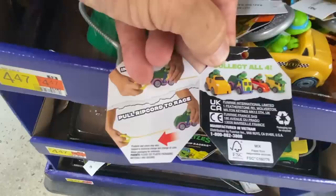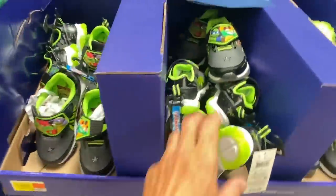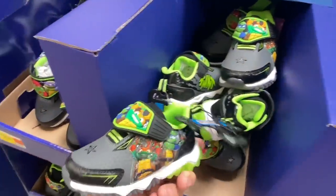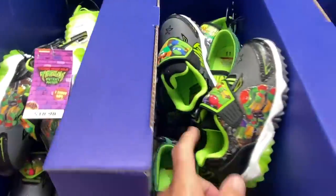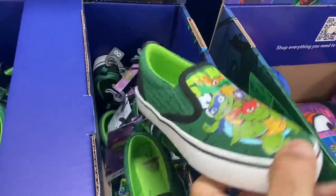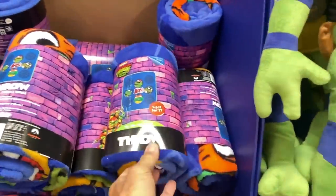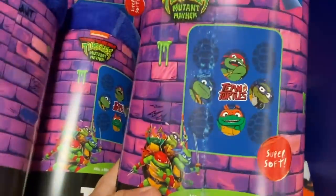Let's look at the tag — yeah, there's all four right there. Those are pretty neat. Then we have some pairs of sneakers. They're all the same type of sneaker, but these are some different ones for skateboarding. And then we have a throw blanket.